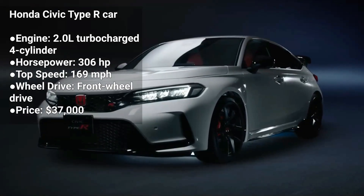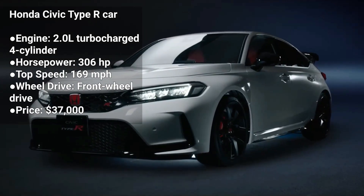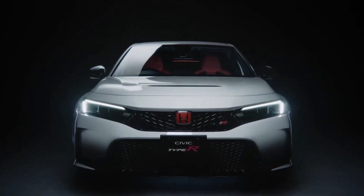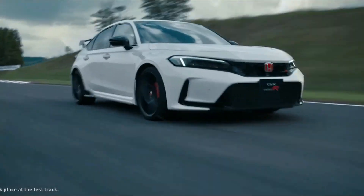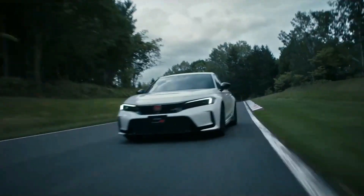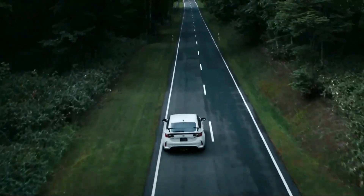The Honda Civic Type R is a high-performance version of the popular Civic hatchback. It's powered by a 2.0-liter turbocharged engine that produces 306 horsepower. The Civic Type R is a five-seater hatchback with a manual transmission, and it's known for its track-ready performance and aggressive styling.